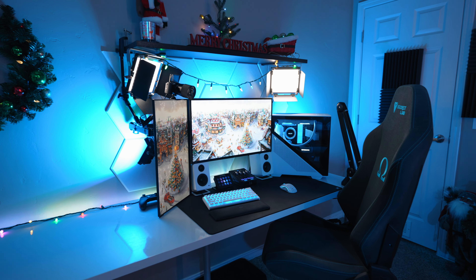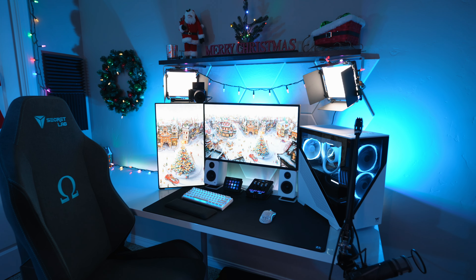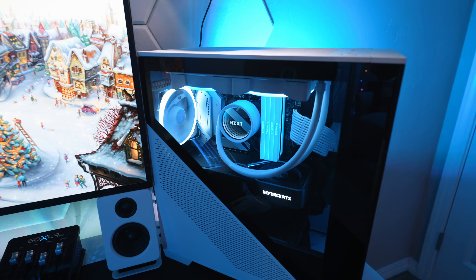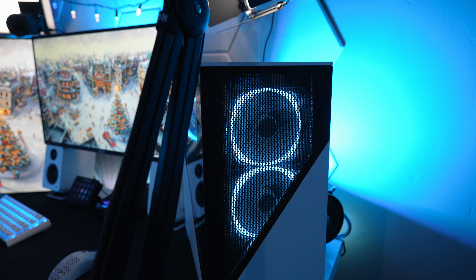I have been at this setup for the last three holiday seasons and every year it gets a little bit better, but this year the biggest difference is this new PC that I built about two months ago. Be sure to go check out the full video of me building this thing if you haven't already. It is currently running an RTX 3080 with an Intel 12700F as the CPU and 32 gigs of RAM, and I really like the way this thing turned out especially for this blue and white theme.